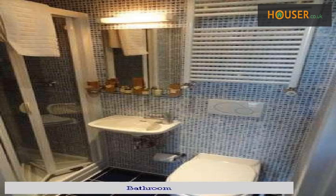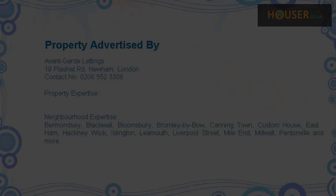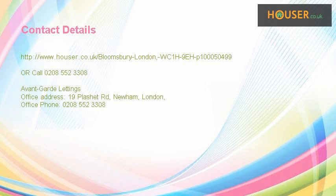Bathroom. Recent sales near this property are shown here with sale prices. This property is marketed by Avant-garde Lettings. For further details, please visit the Hauser website.